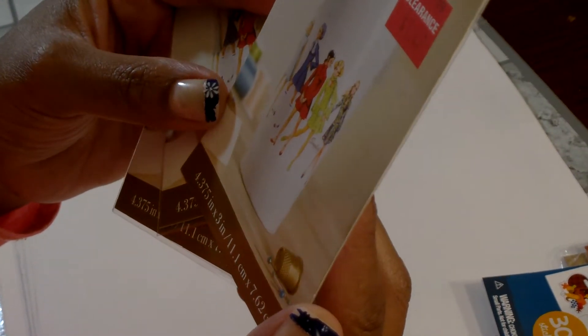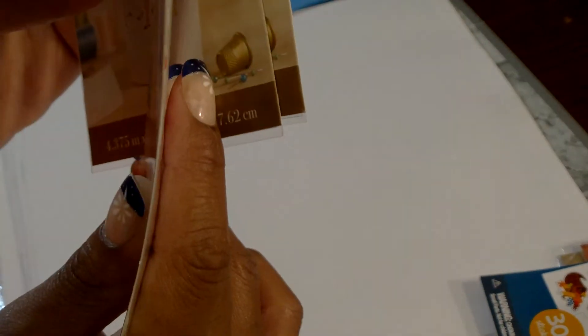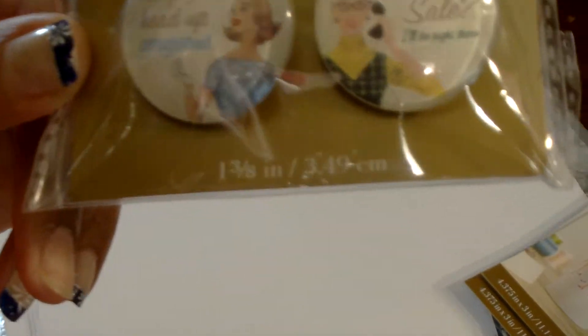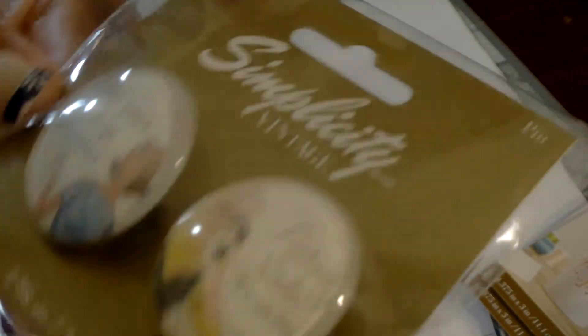Then I picked up a few items from the clearance section. I picked up three packages of these Simplicity vintage decal stickers — they are vinyl — and I got these for a journal that I'm working on. These were $1.47 each. Then I picked up some pins — they're pins, not buttons — and they have vintage ladies on them. This package of two costs $2.47.